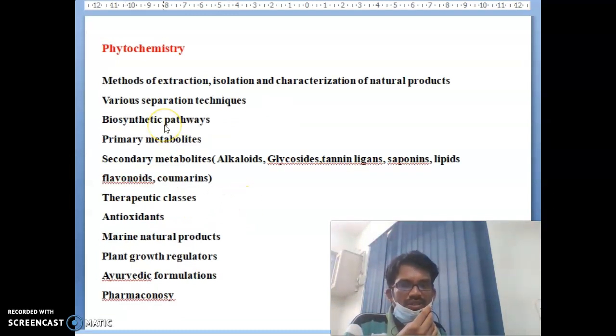The last subject is Phytochemistry, which covers: methods of extraction, isolation and characterization of natural products, various separation techniques, biosynthetic pathways and primary metabolites. Secondary metabolites include alkaloids, glycosides, tannins, lignins, saponins, lipids, flavonoids, and curcumin. Also covered are therapeutic classes, marine natural products, plant growth regulators, and Ayurvedic formulation and pharmacognosy.